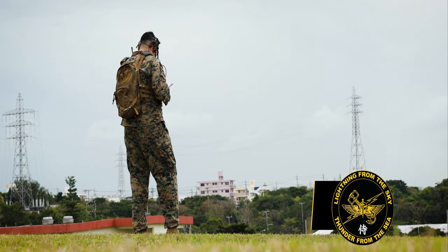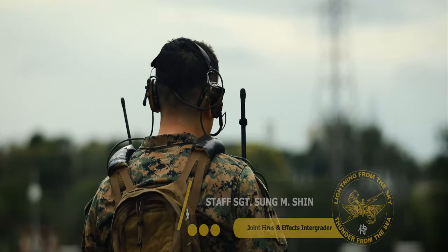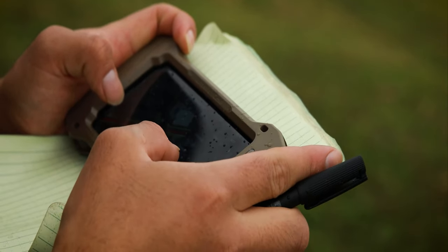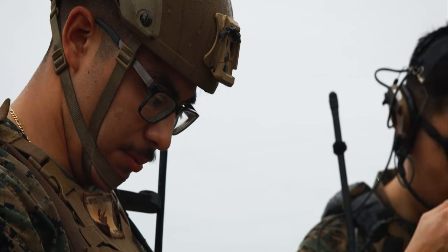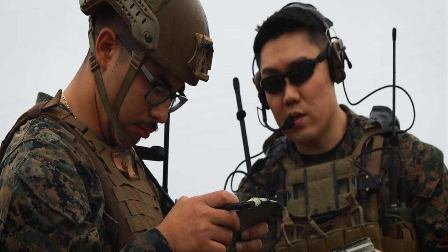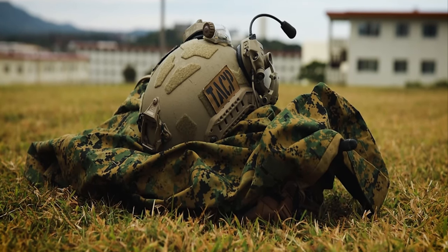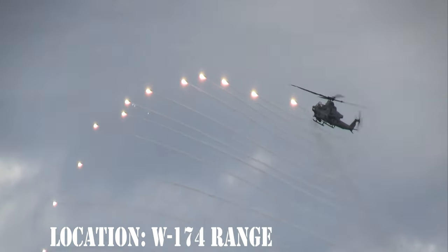I'm an OAS71 joint fires and effects integrator. We're out here at Camp Hansen to maintain our currency and increase our proficiency as a controller. Being stationed out here in Okinawa, it's hard to conduct any kind of live fire training, but we try to fill that gap by conducting more frequent dry-cast training like this on base, or we push out to Whiskey 174 and conduct closer support training as well.